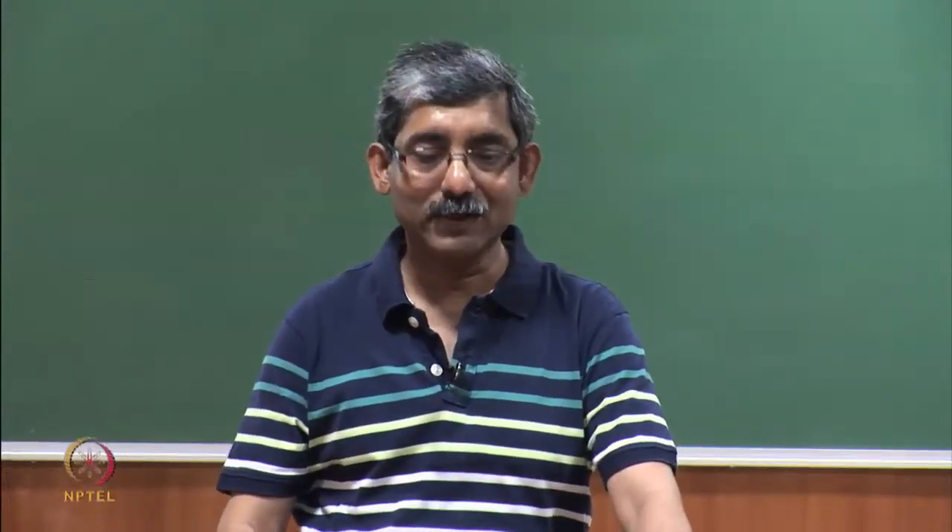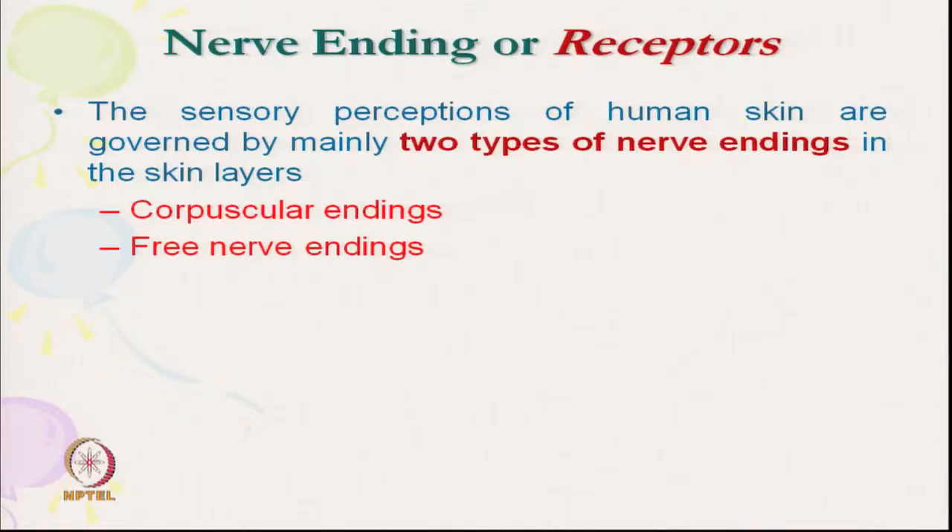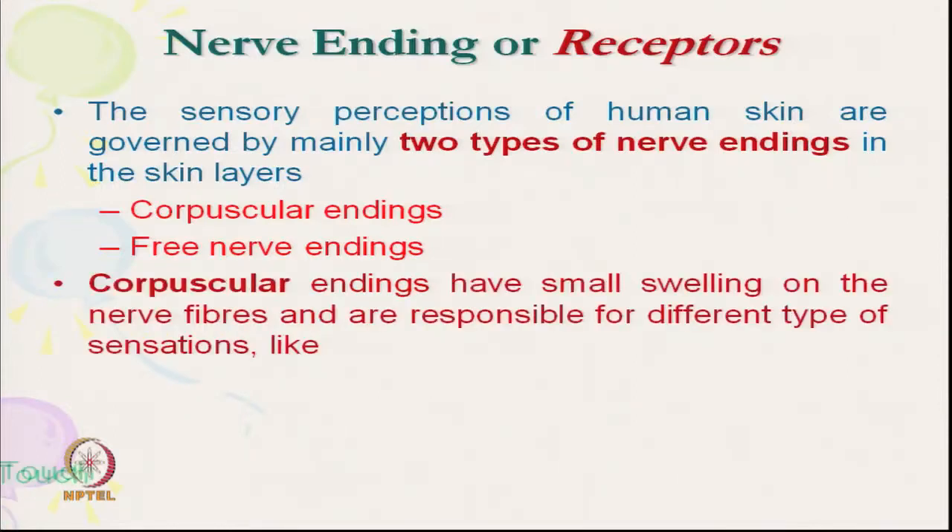We will discuss the mechanical nerve endings. As mentioned, there are two types of nerve endings as far as structure is concerned: one is corpuscular nerve endings and free nerve endings. The corpuscular nerve endings are responsible for specific types of sensation like touch, pressure, cold, and heat.